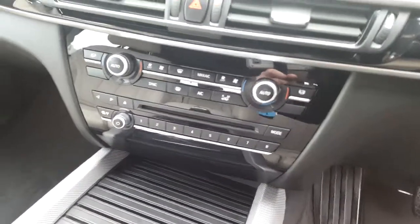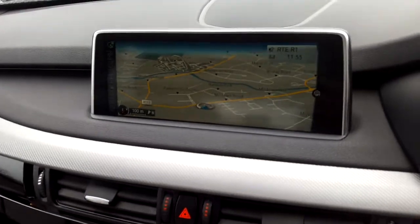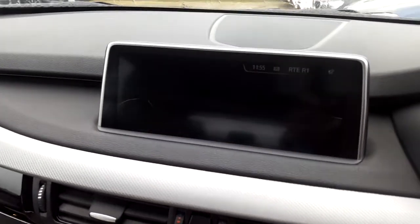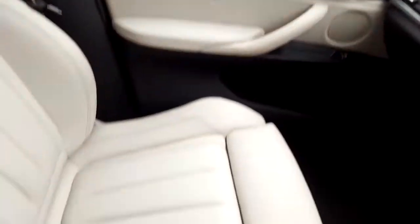There's also a CD radio, DAB digital radio, air conditioning, satellite navigation, silver trim, and that ivory leather interior.